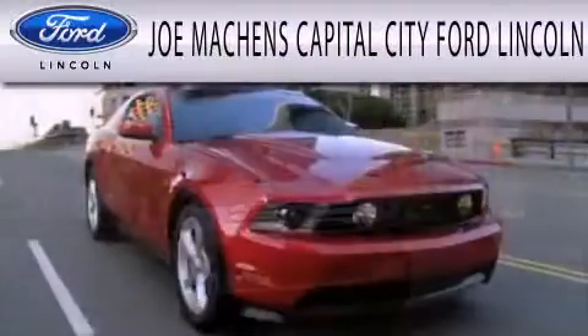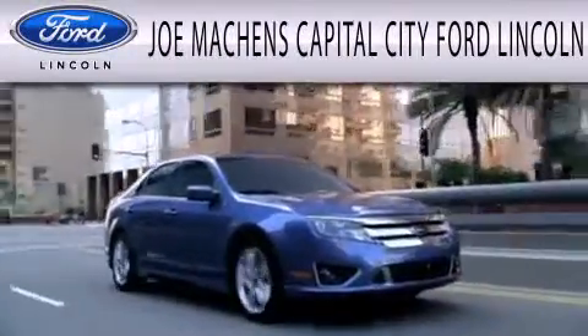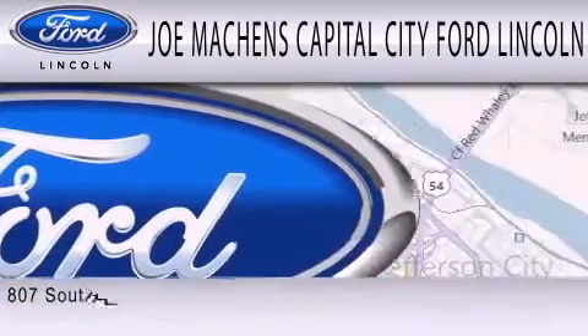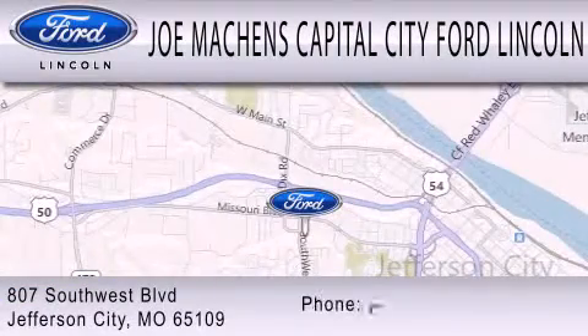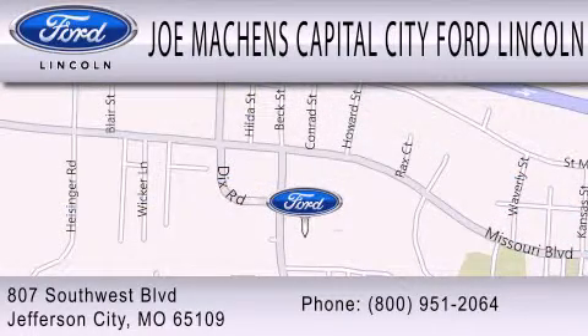Joe Mocken's Capital City Ford Lincoln is dedicated to doing everything possible to ensure the experience you have selecting your next vehicle is as pleasant as possible. We are located at 807 Southwest Boulevard in Jefferson City.